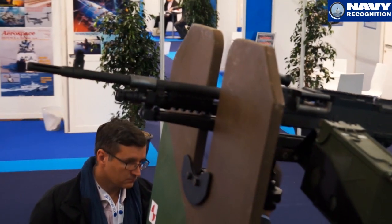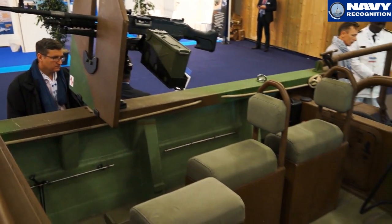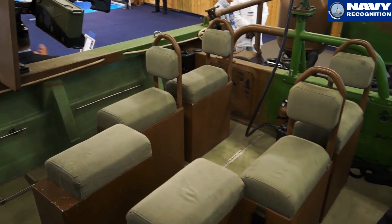It's a boat that's fully operational now and belongs to the French Special Forces, who needed a boat to go on coastal areas and even on rivers. It's a boat that can turn really fast on a very short range — 9 meters, 20 knots.